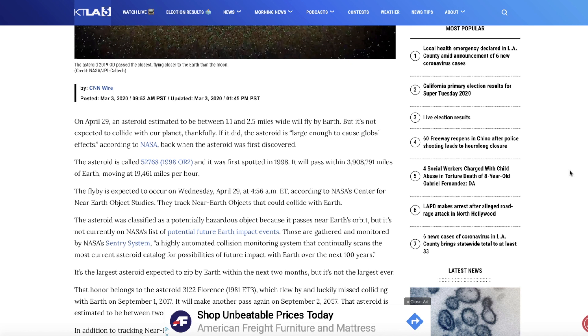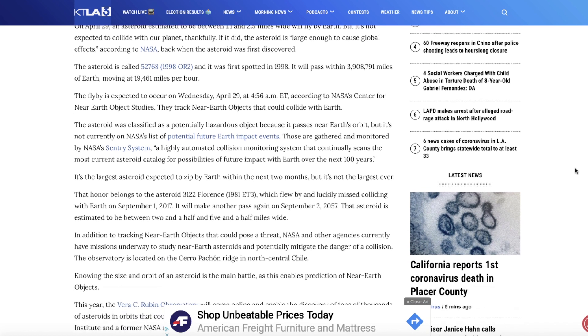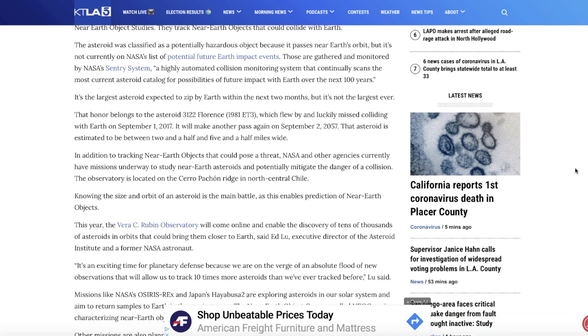It will pass within 3.9 million miles of Earth, moving at 19,000 miles per hour. The flyby is expected to occur on Wednesday, April 29th at 4:56 a.m., according to NASA's Center for Near Earth Object Study. The asteroid was classified as a potentially hazardous object because it passes near Earth's orbit.